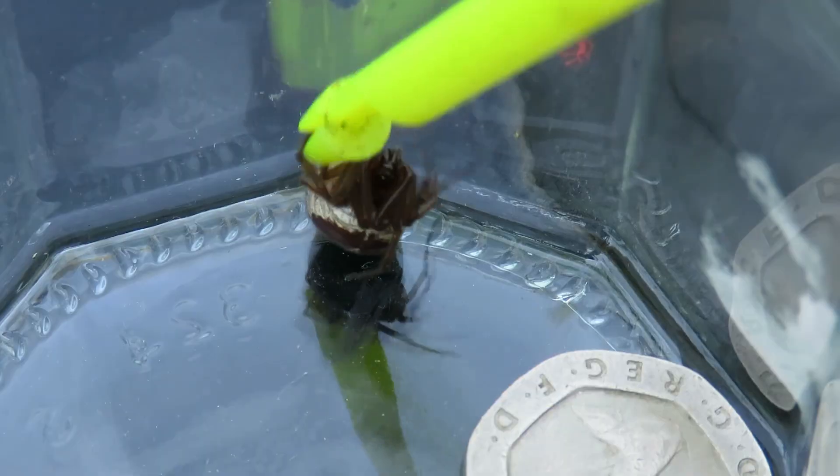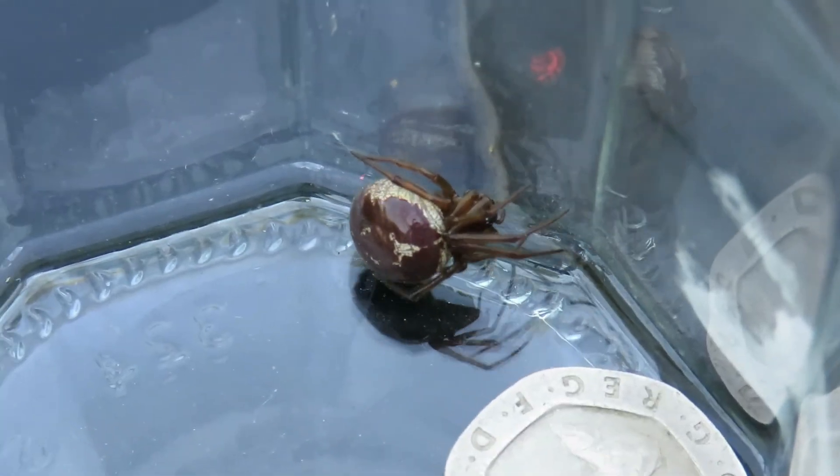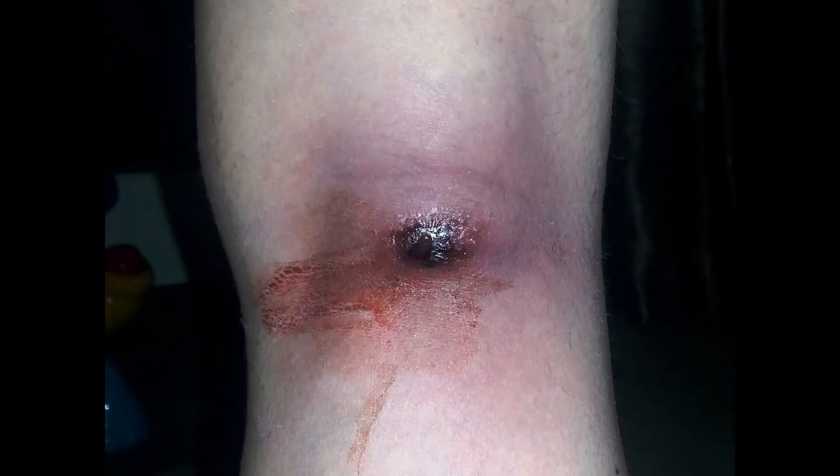This is the bit to look away if you're squeamish. So first, the bite starts off as a red, itchy thing that you think is a mosquito bite. It doesn't seem to heal, lasts for a week or so, then you start blaming horseflies and a few other things. You go to your doctor, get antibiotics — doesn't make any difference.